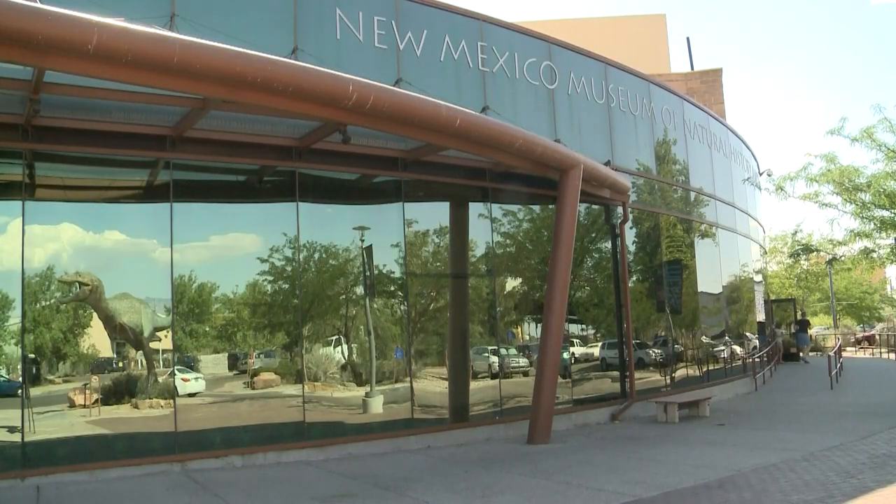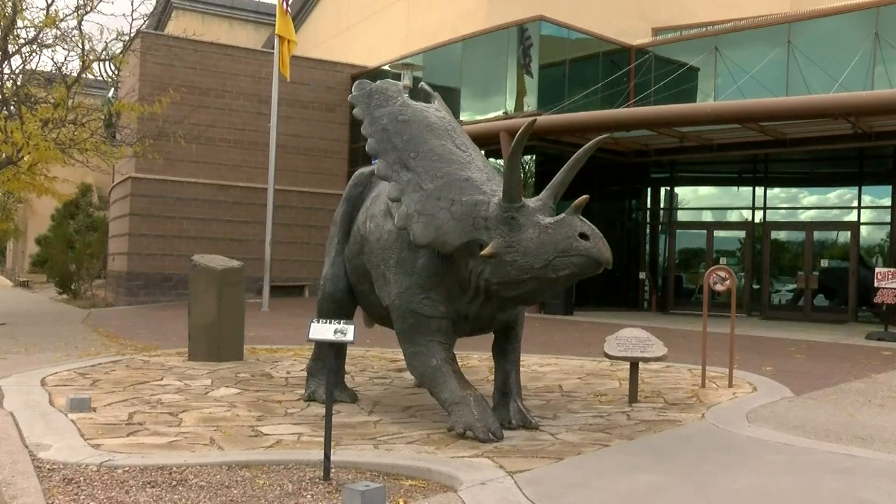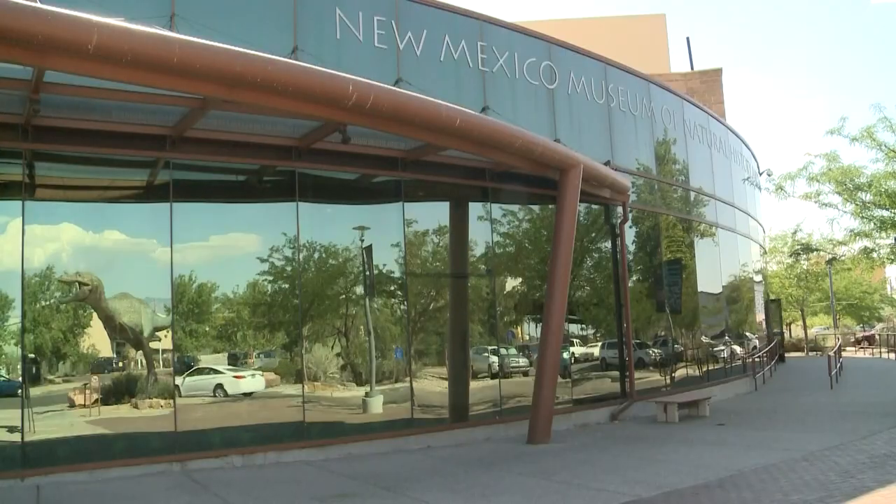Dr. Thomas Williamson, Curator of Paleontology at the New Mexico Museum of Natural History and Science, says the state's geologic record spans about half a billion years.